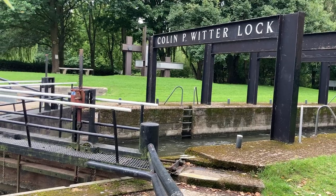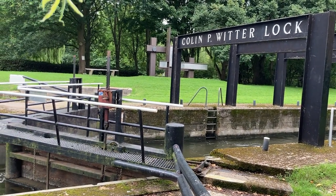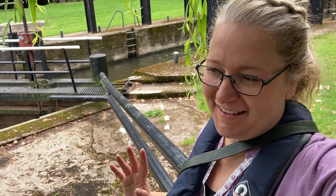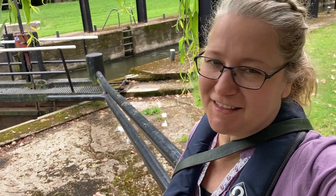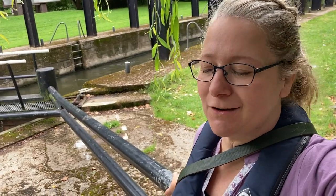This is my first ever river lock by myself. I do get really nervous when it's new things, and I have read up about it a little bit, but nothing kind of prepares you for doing something the first time. So I'm very proud of myself. I'm a little bit nervous — I'm just taking it really slow.